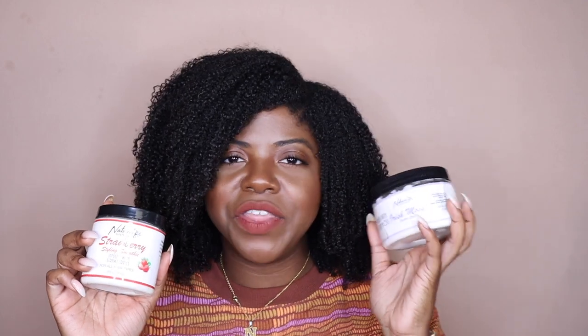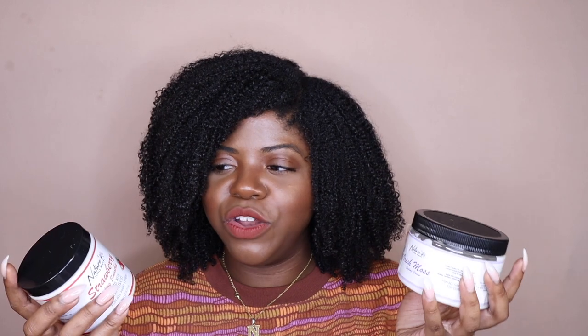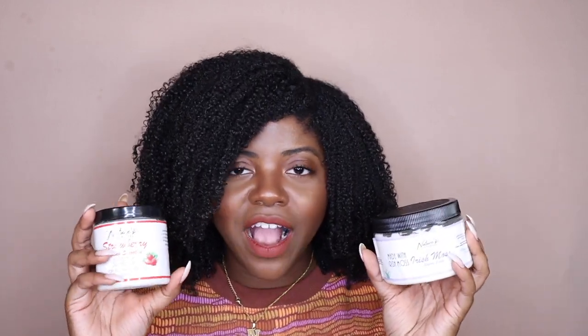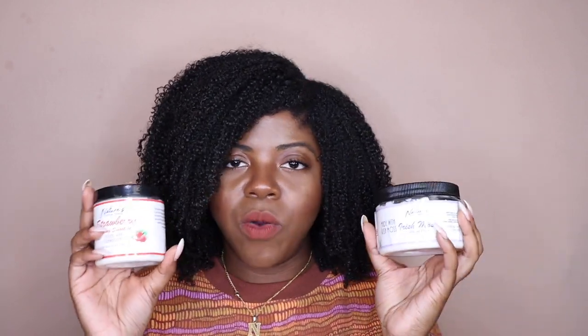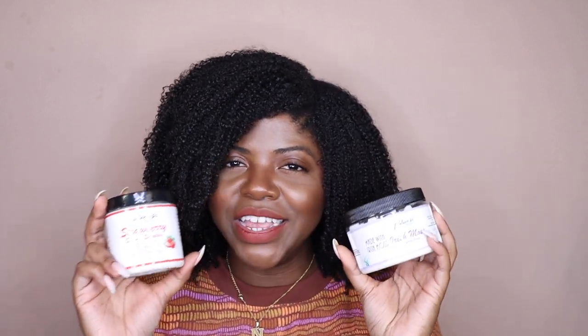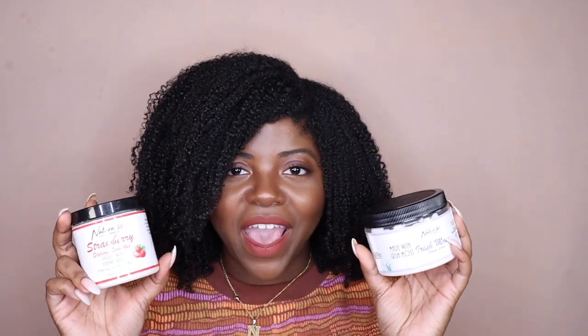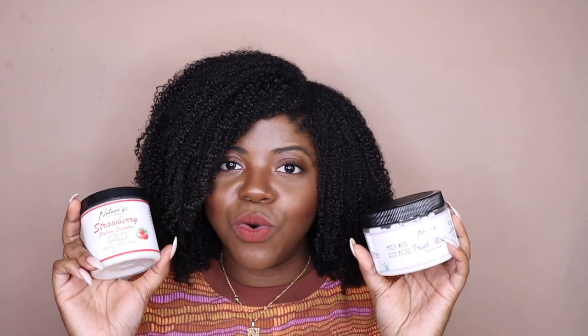On my hair, the Strawberry Styling Smoothie works very similar to the Irish Moss Styling Cream. I actually did a battle video between these two just to see which one was better, and I liked both sides — I really couldn't tell a difference. So you can't really go wrong with either one. If you're more into smells, the Strawberry one smells like strawberry, so it smells a little bit better. This one is only eight ounces while the Irish Moss is 12 ounces. They're both gonna give you a bomb twist out, braid out, or tweed out.